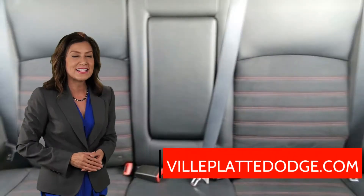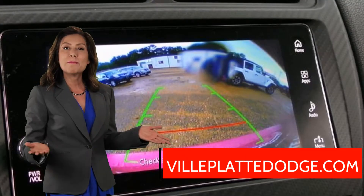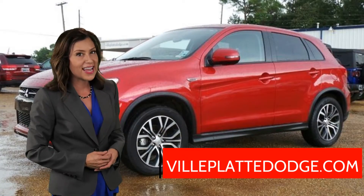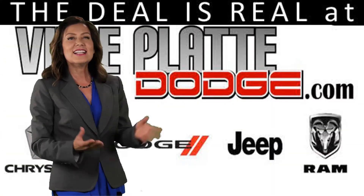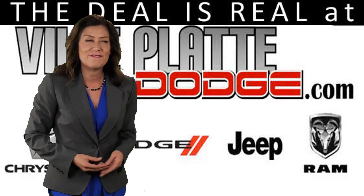Shop online at VillePlatteDodge.com or stop by and take a test drive today at 1320 West Main Street in Ville Platte. The deal is real, only at Ville Platte Dodge.